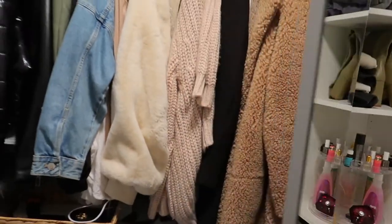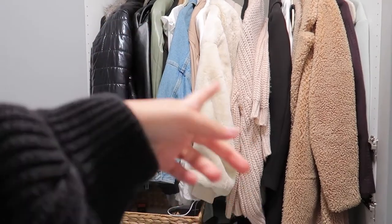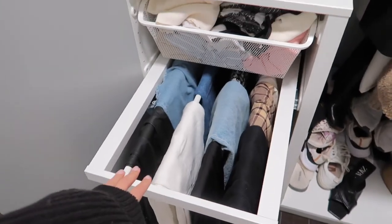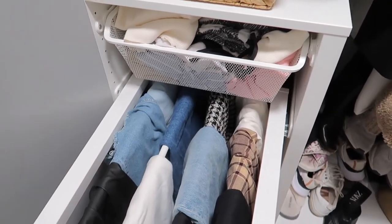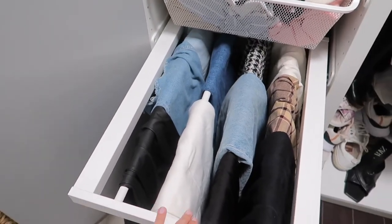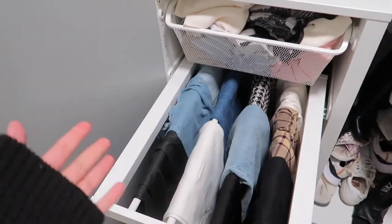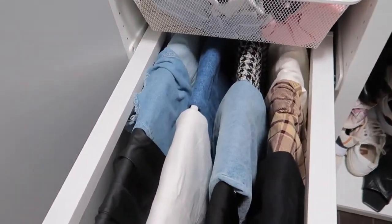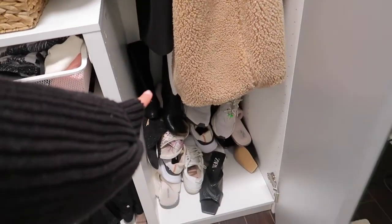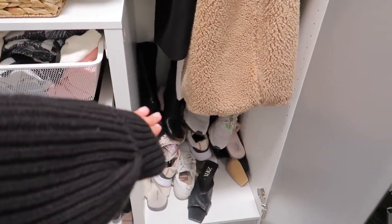Moving on to here, I like that these are mirrors so I'm not going to change that. I have hanging space which is great — I think I just need to get more hangers, then color code and organize it. And then I had this pants hanger, which when I saw it on the IKEA website I was like 'wow, amazing,' but it's such a waste of space. I feel like I could fit all of these pants in one drawer and then have two extra drawers for more stuff.